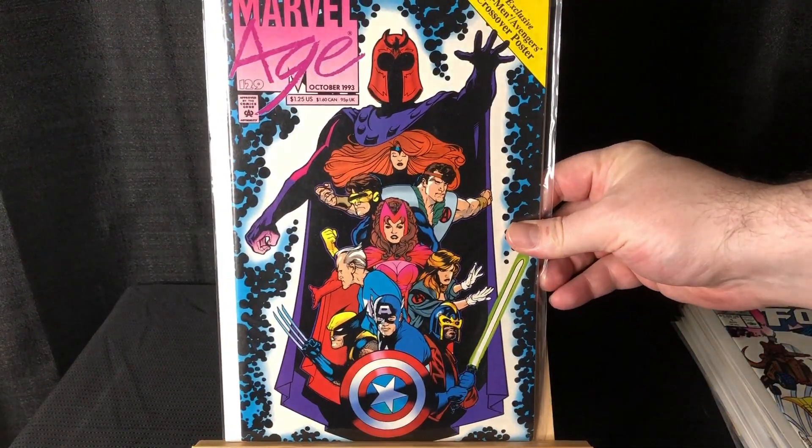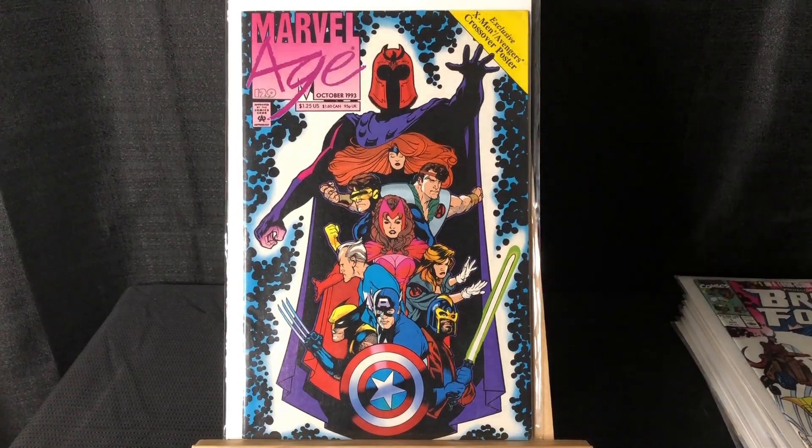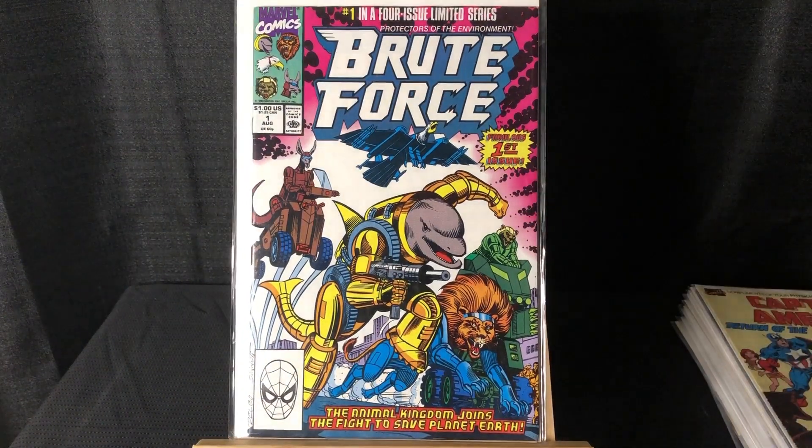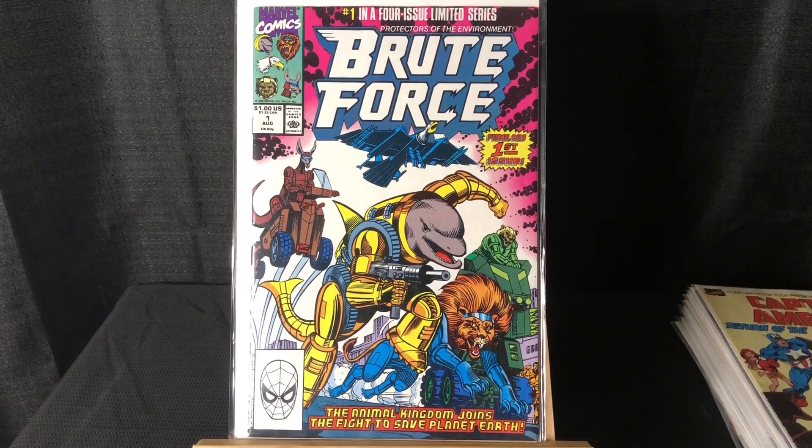Got a cool Adam Hughes cover for Marvel Age #129. And I got Brute Force #1 — I don't know, is this the most 90s comic ever? There's no foil or holograms or anything but I love that book.